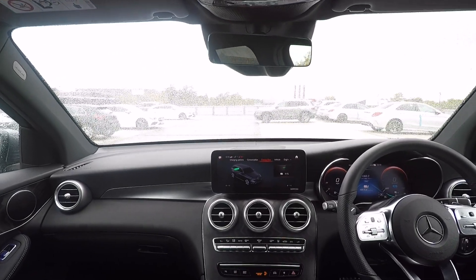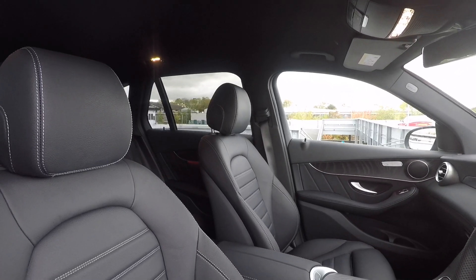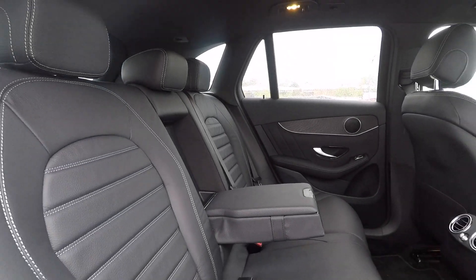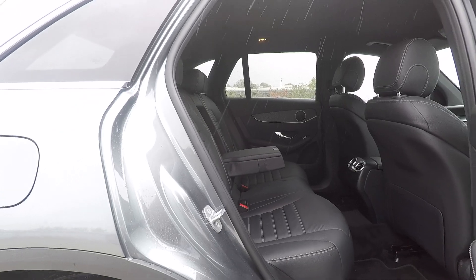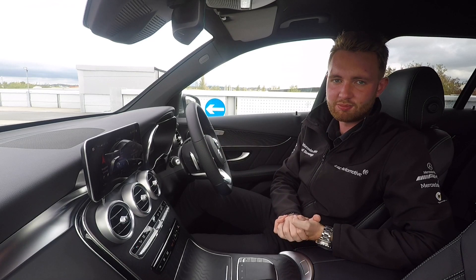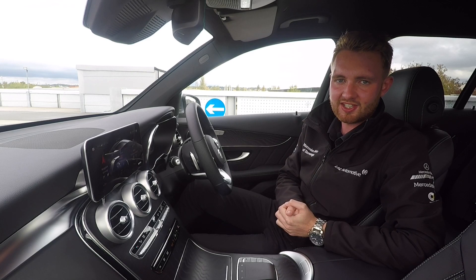The interior has received an update too with new trim pieces, new design details like the vents, and of course the introduction of MBUX. The seats are still as comfortable and supportive as ever and there's plenty of room for rear passengers to stretch out, with twin isofix anchor points on the outer seats. With the new MBUX system you gain increased connectivity and up to seven different user profiles, so if the car is shared everyone can have their own personalized setup.